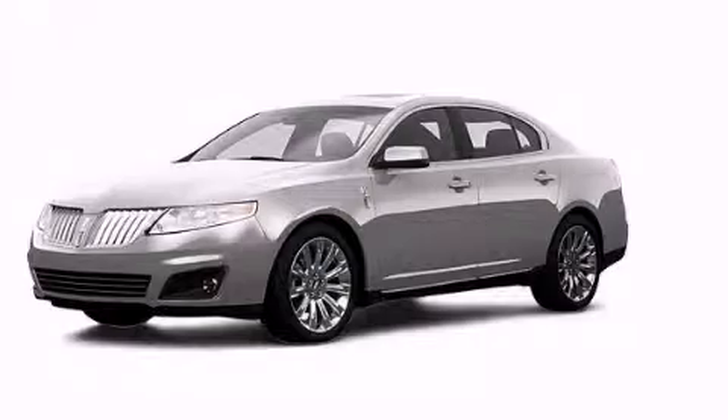And this vehicle has fewer than 49,000 miles on the odometer. Stop by today and test drive this vehicle for yourself.